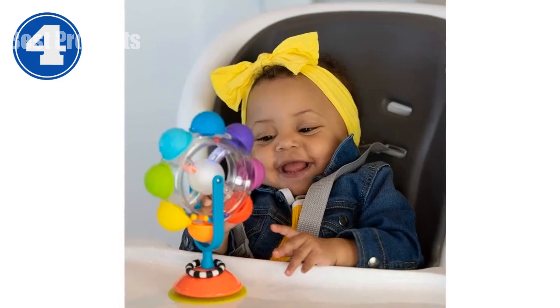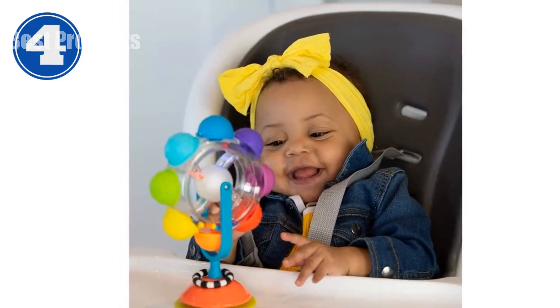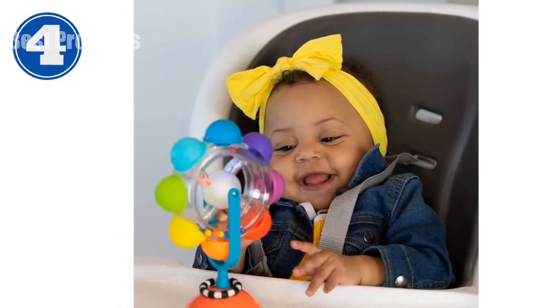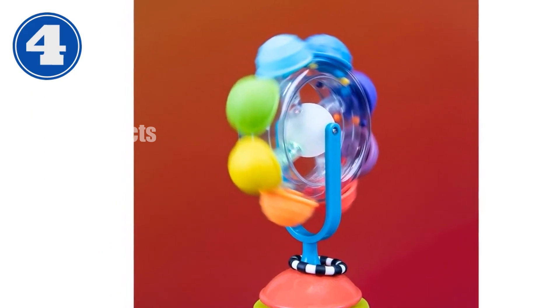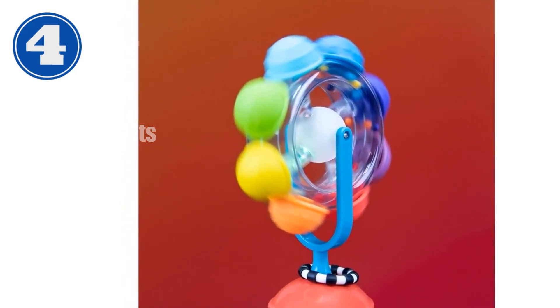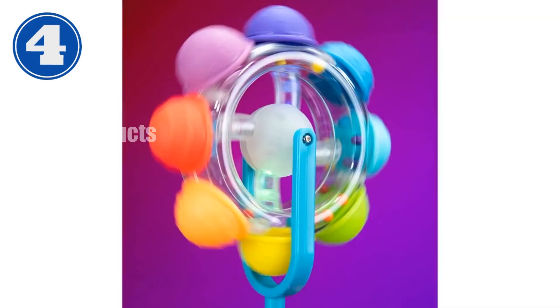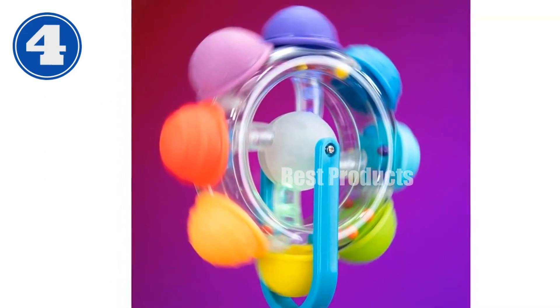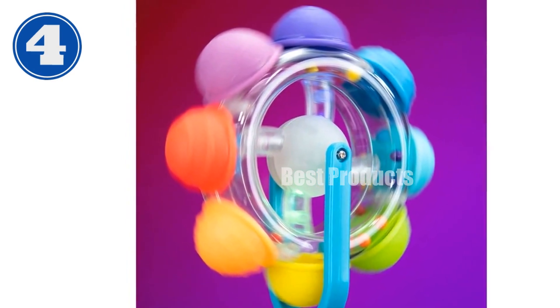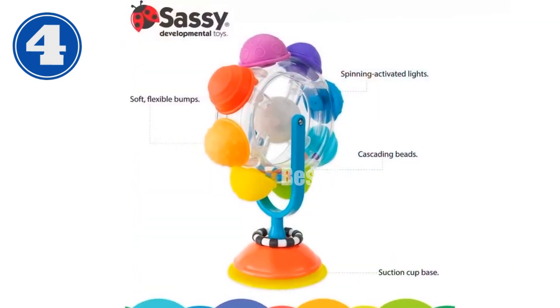Introducing the Sassy Rainbow Wheel High Tray Toy, designed for infants six months and older. This interactive toy offers a wealth of sensory experiences. Tray suction attaches securely to any smooth, flat surface for easy play. Squishy bumps enhance tactile stimulation and manipulation skills. The rainbow effect — spinning the wheel creates a mesmerizing rainbow pattern.